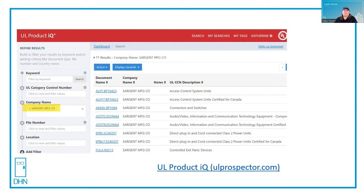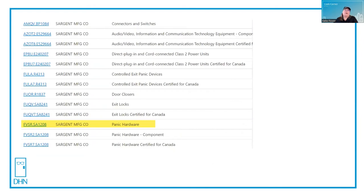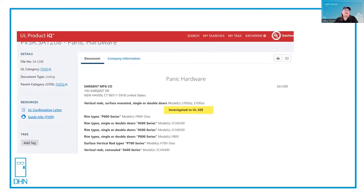You can search by brand name, and when you look at Sergeant, for example, it has six pages worth of listings. I want to find the one for panic hardware, so I scroll down and look — and there it is: panic hardware. I click on the blue link, and that takes me to the listing page. It says that the product is investigated to UL305, so I know I'm on the right track.